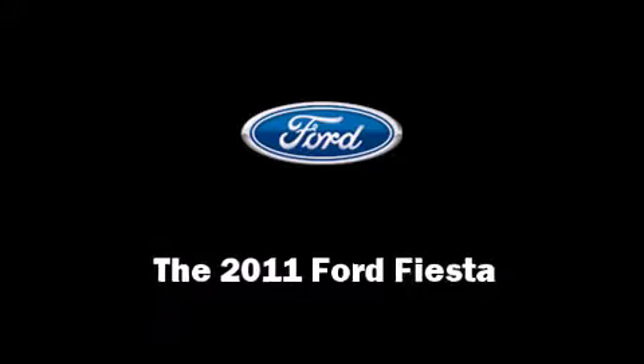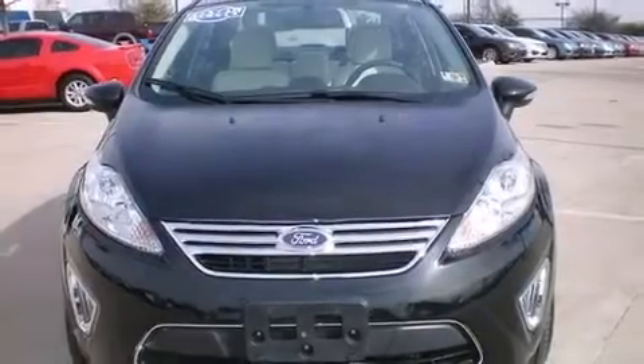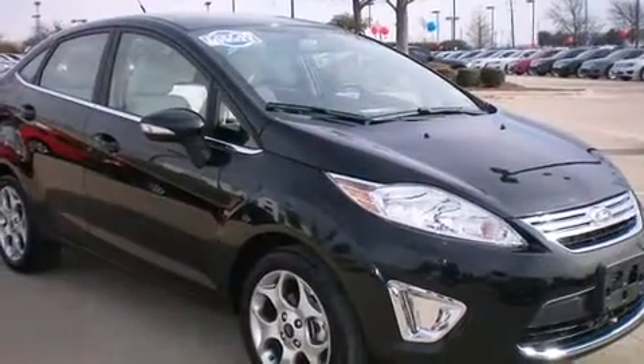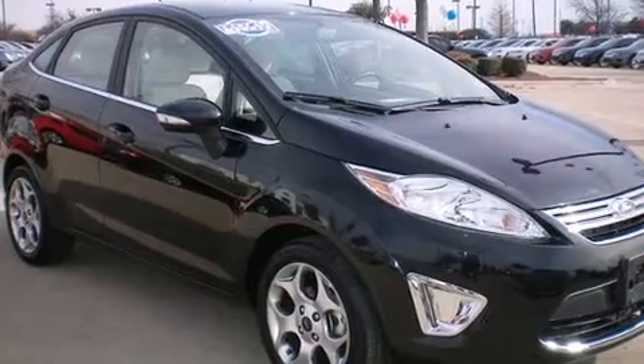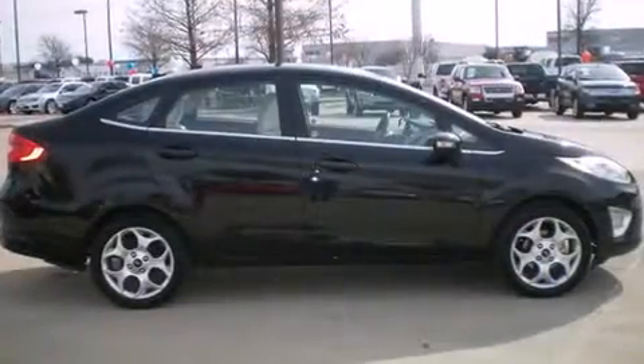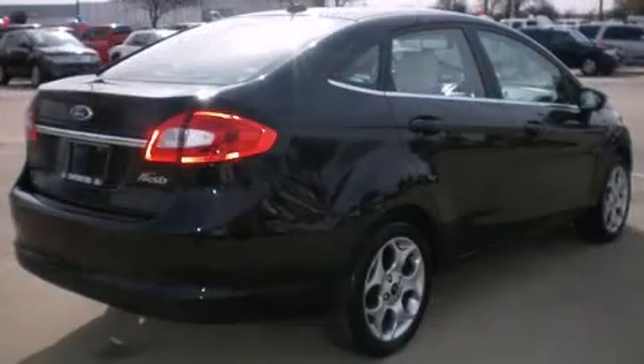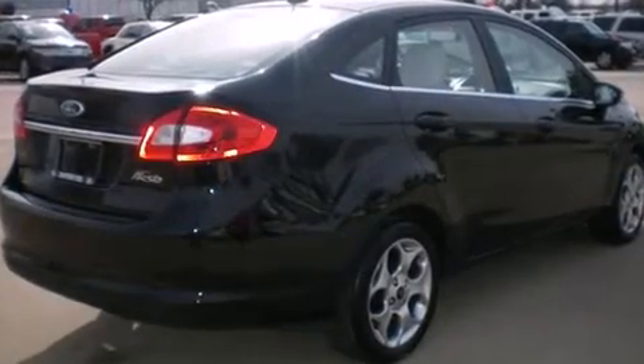Here's a great deal on a 2011 Ford Fiesta. This four-door, five-passenger sedan still has less than 10,000 miles. It features a front-wheel drive platform, an automatic transmission, and an efficient four-cylinder engine.